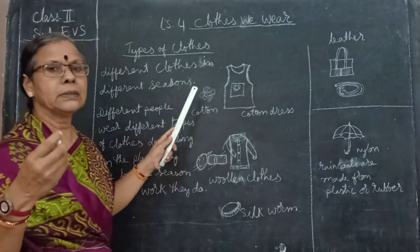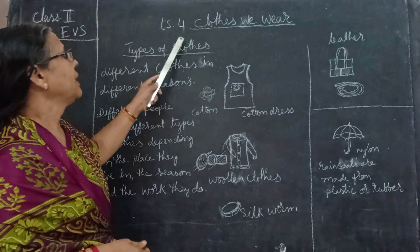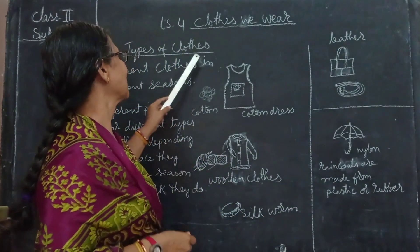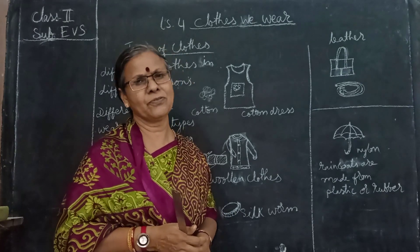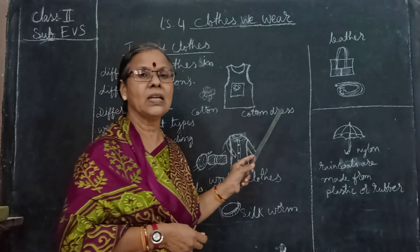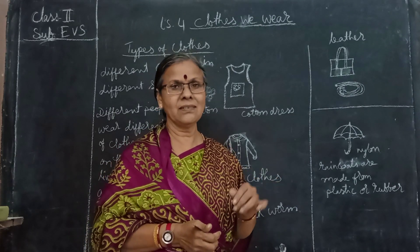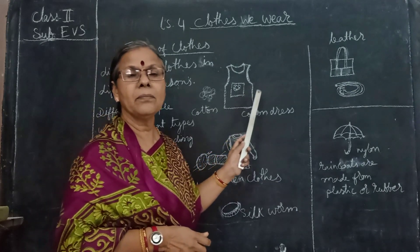Depending upon the season and the place we live in, we will be using different clothes. Now lesson number 4 - 'Clothes We Wear.' This is the new lesson we have started today. I drew a picture of cotton dresses, t-shirts, shirts and different dress materials. Cotton shirt, trousers and all we will be wearing. Even cotton sarees also. When you touch that cotton saree it will be very smooth and nice. We wear these cotton shirts in the summer season.